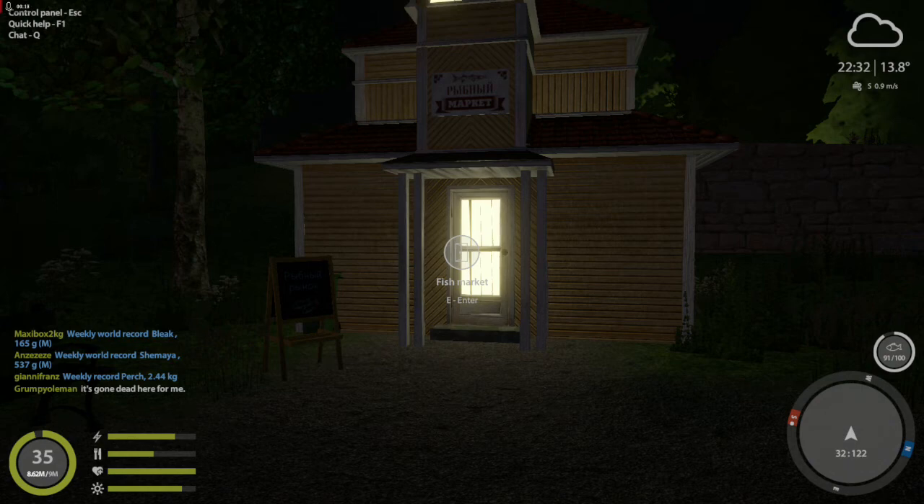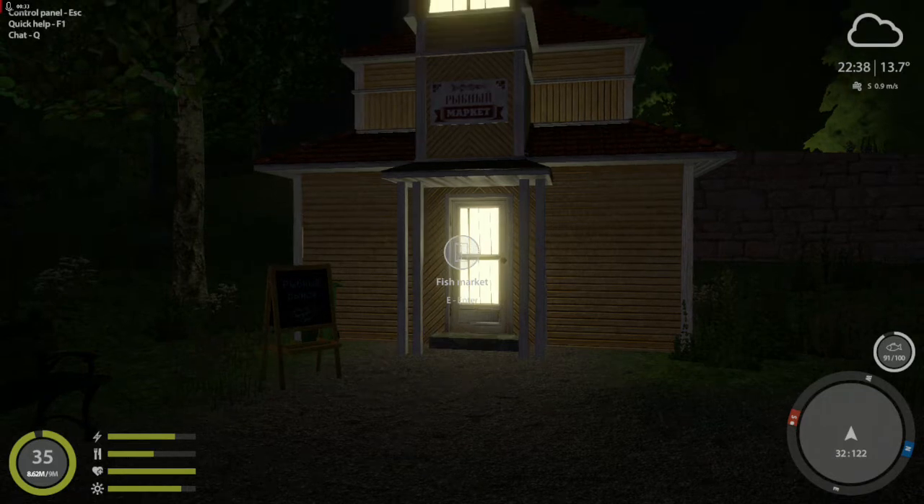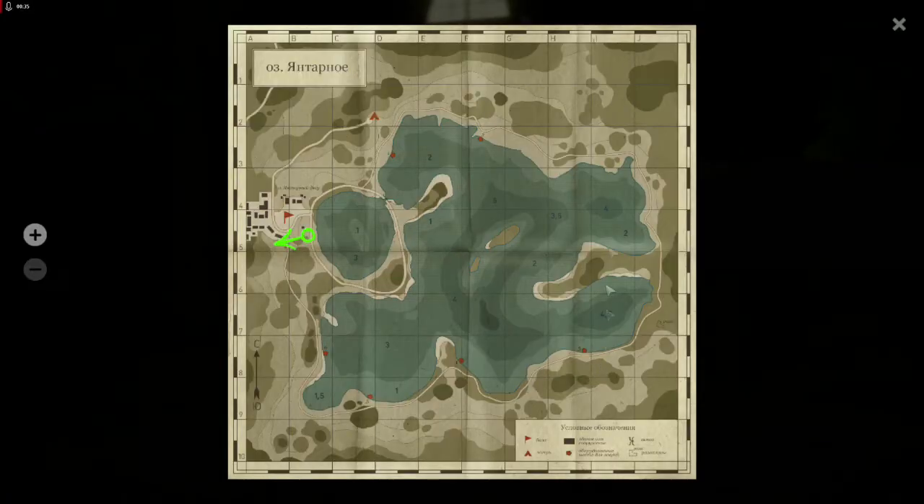Hi guys, welcome. Just want to bring you an update from Amber — it's Saturday now, the 8th of August. Got loads of videos on it guys, I'll show you though. Basically just here fishing from the pier at Clip 25. It's been really good all week.